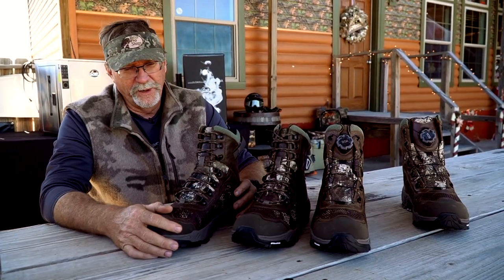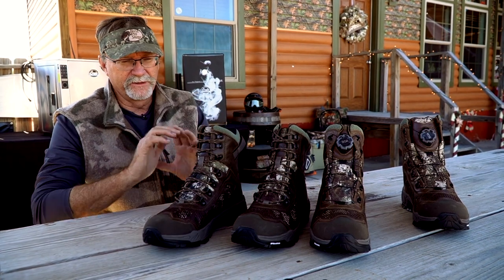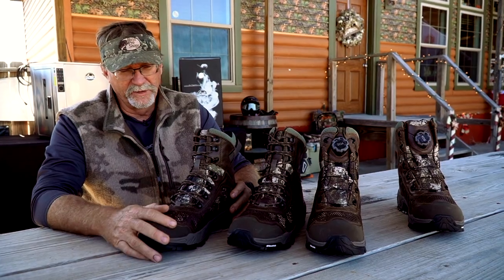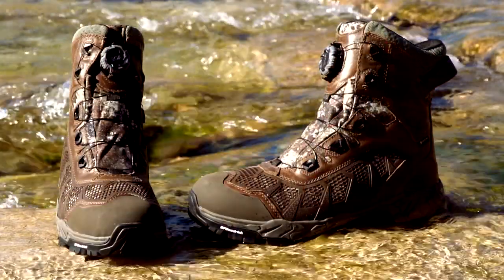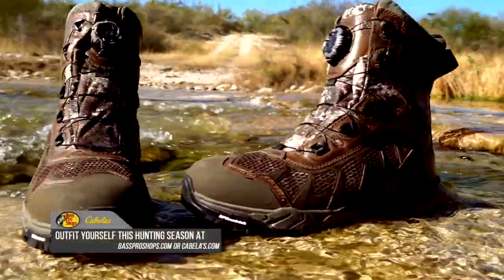So if you're looking for a pair of good all-around hunting boots, they're going to have a multitude of features, a multitude of ways to lace them up, a good Gore-Tex membrane, and be well-built and constructed to last you for years to come. I suggest taking a look at these Cabela's Treadfast Gore-Tex hunting boots.